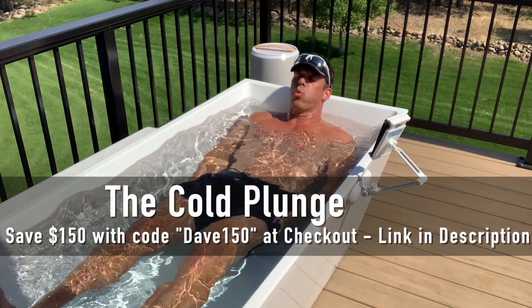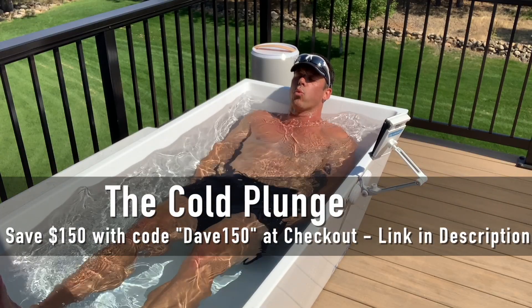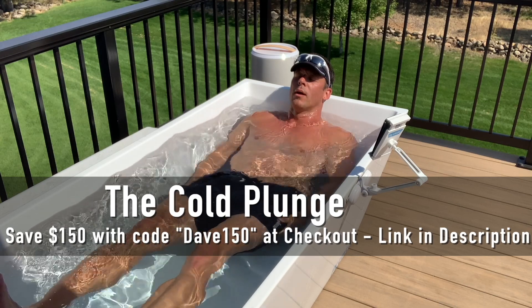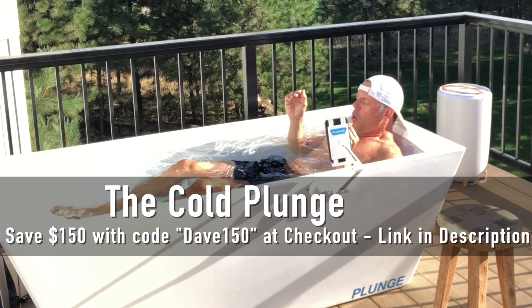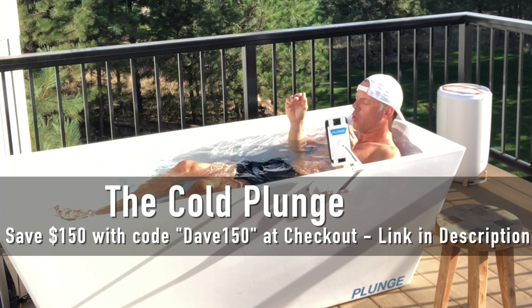Today's video is brought to you by The Cold Plunge. Use discount code DAVE150 at checkout at thecoldplunge.com to immediately save $150 off your purchase. There's also a link below this video.